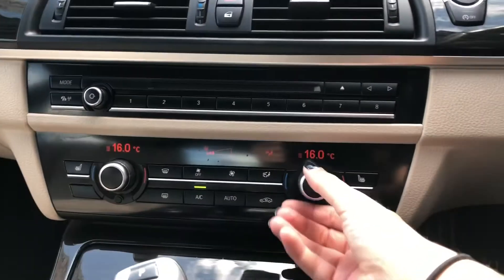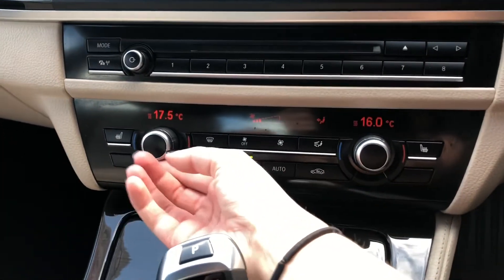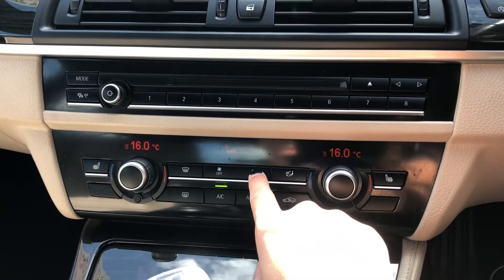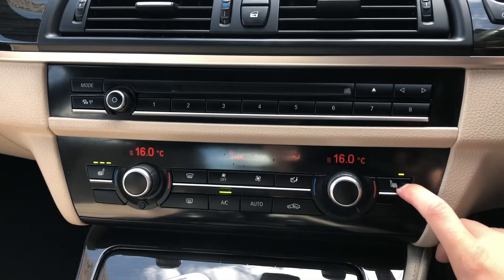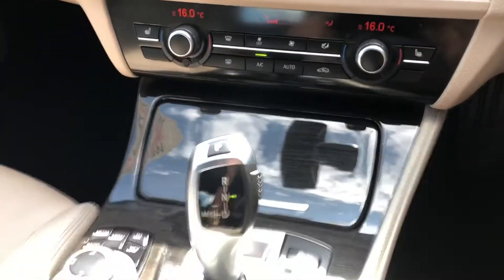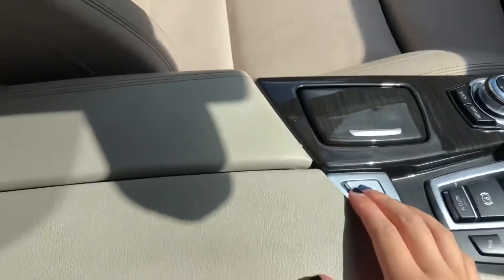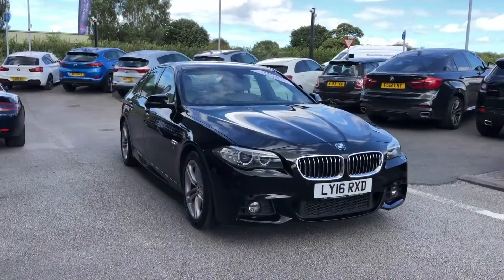Just down here you've also got dual climate control, which means you can adjust one side of the car without affecting the other side — so if you like it colder than your passengers, you can easily adjust it. You've also got the added bonus of heated seats in the front, with three different heat settings to choose from, making cold winter mornings much more enjoyable. Down here you've got hidden storage, cup holders, the main buttons and dials to control your digital display, and even a lockable centre armrest storage.